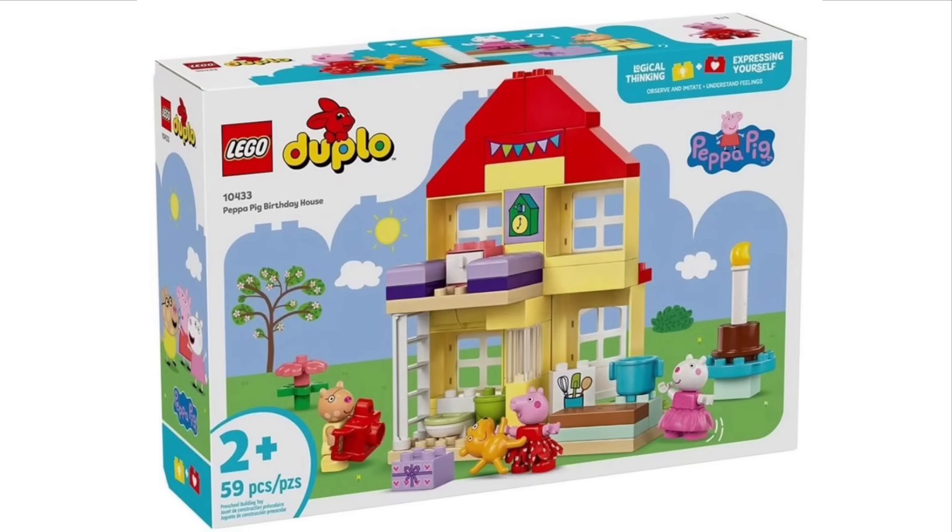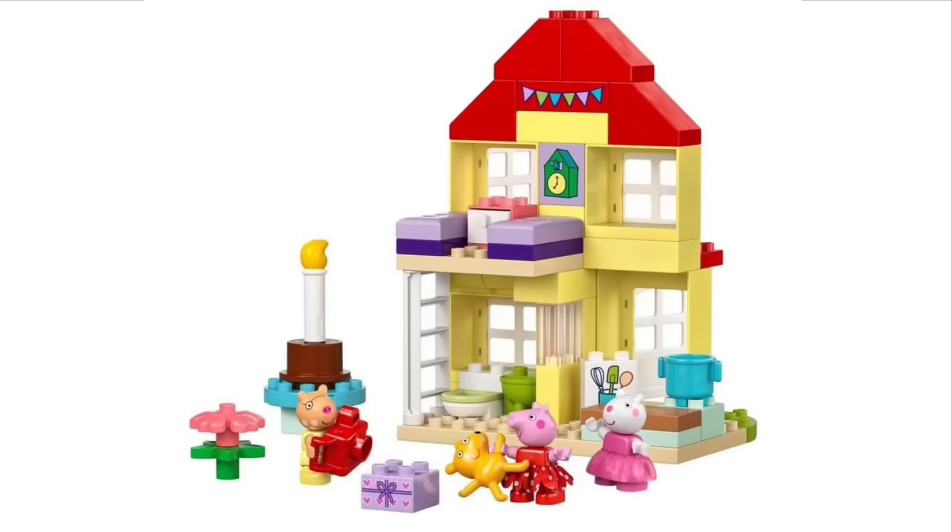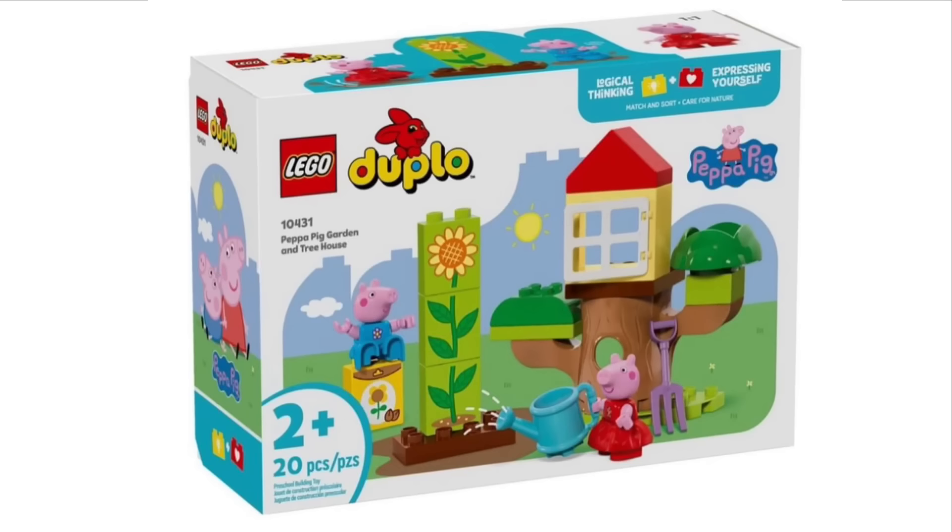LEGO has finally officially revealed the new Peppa Pig sets, with the first being set 10433, Peppa Pig's Birthday House. Of course, all of these sets will be LEGO Duplo, which makes sense because it's Peppa Pig — a lot of two-year-olds watch the show, so they're not going to make proper sets. But I think a lot of kids will enjoy this, and the Peppa Pig theme is actually going to sell pretty well. I really love the molded headpieces they've given the figures — they actually look pretty good and there's a lot of attention to detail on those.